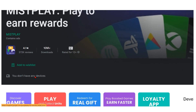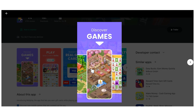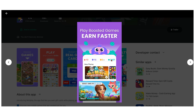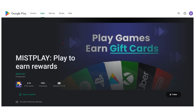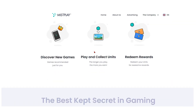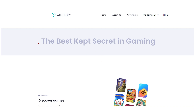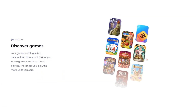Downloading the Misplay app is all it takes to get started, and once you do, you'll have access to a variety of games that could allow you to turn your gaming prowess into real money. Their site boasts about being the top loyalty program for mobile gamers, and with millions of dollars paid out each year, it's evident that they have successfully rewarded countless people.